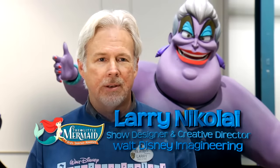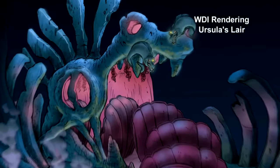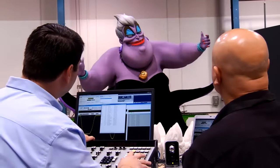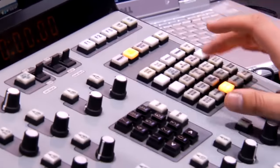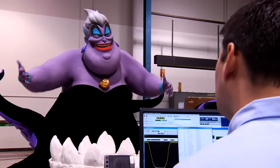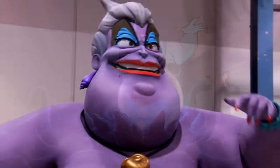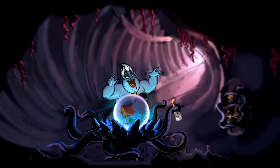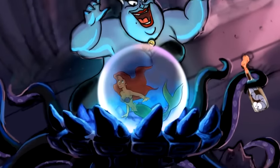My name is Larry Nicolai. I'm the show designer and the creative director for the Little Mermaid attraction. We're at our animation facility and we are going through our preliminary programming where we finally see her moving and acting like Ursula. She's huge — she's 12 feet wide, she's seven and a half feet tall. She just sort of fills this whole scene with this cauldron in front of her.